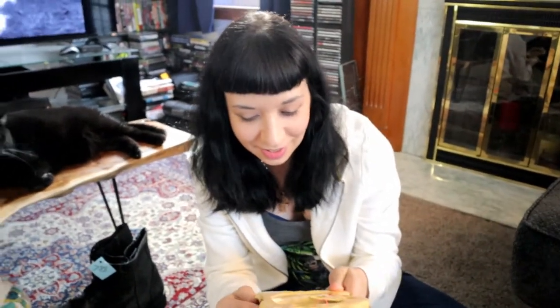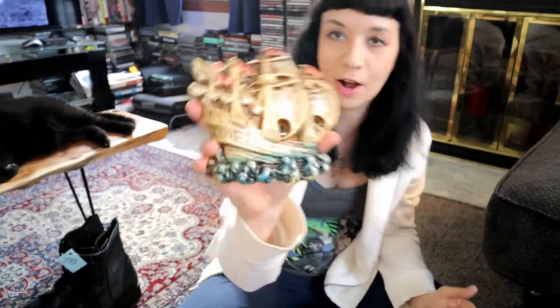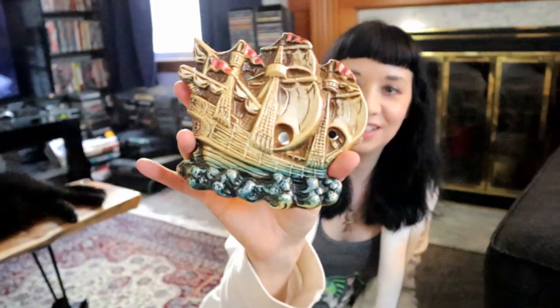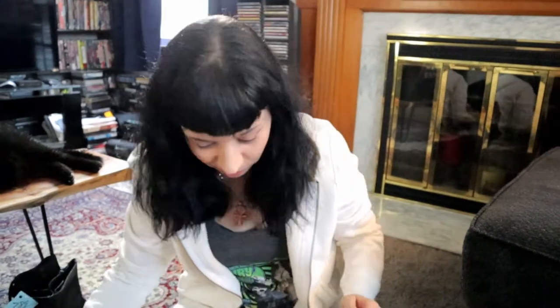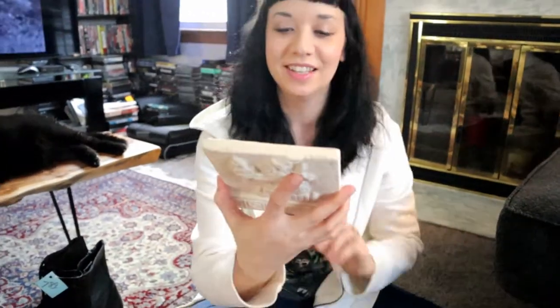Okay this is a chalkware ship — it was 80 cents. Vintage chalkware — some of those do sell online, they're kind of cool. This one has no chips. A ship with no chips!